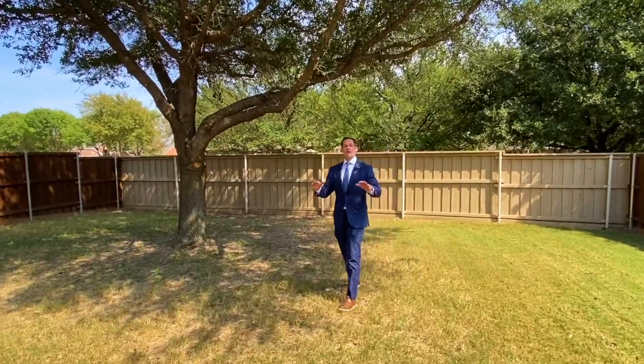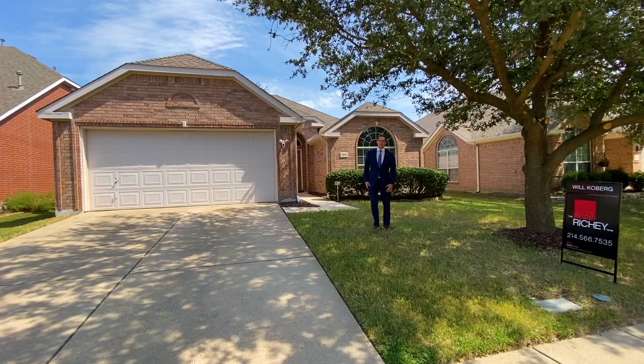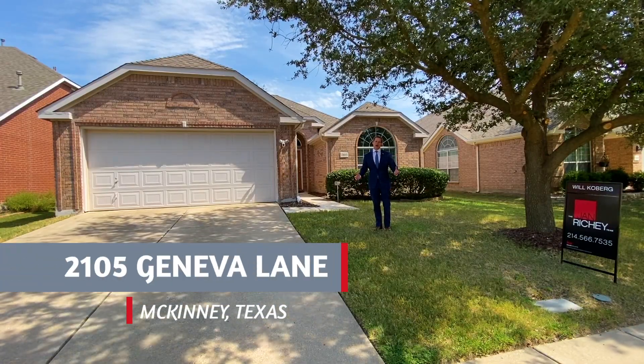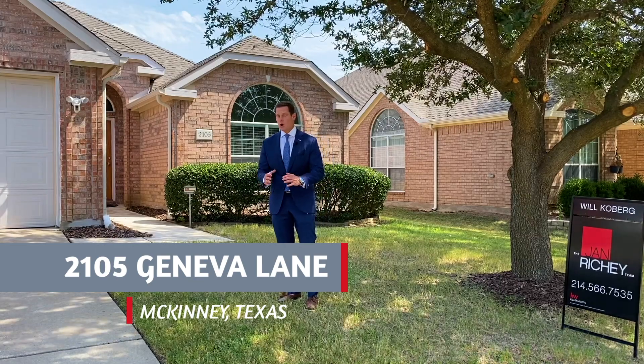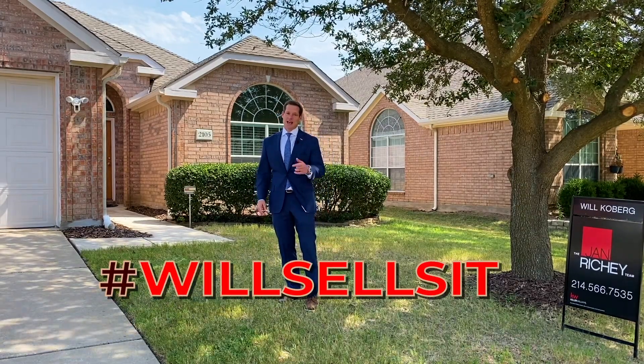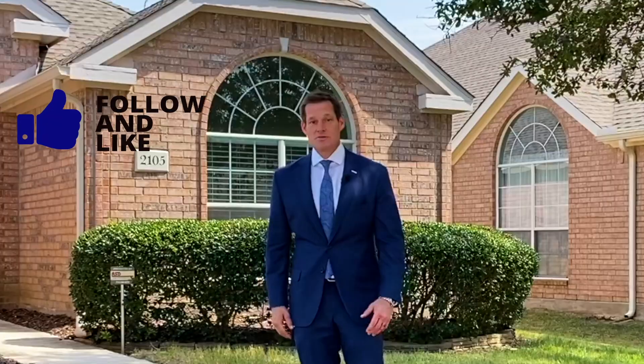Speaking of kids, this property is zoned for top-ranked McKinney ISD schools. But don't take my word for it — come check it out for yourself before it's gone. For more information on this property or any of our listings, you can call me directly, Will Kilburg, hashtag WillSellsIt. Don't forget to follow and like me on social media, subscribe to my YouTube channel for new videos, and please comment because I love to hear what you have to say. I'm Will Kilburg, and we'll see you on the next Home Tour.